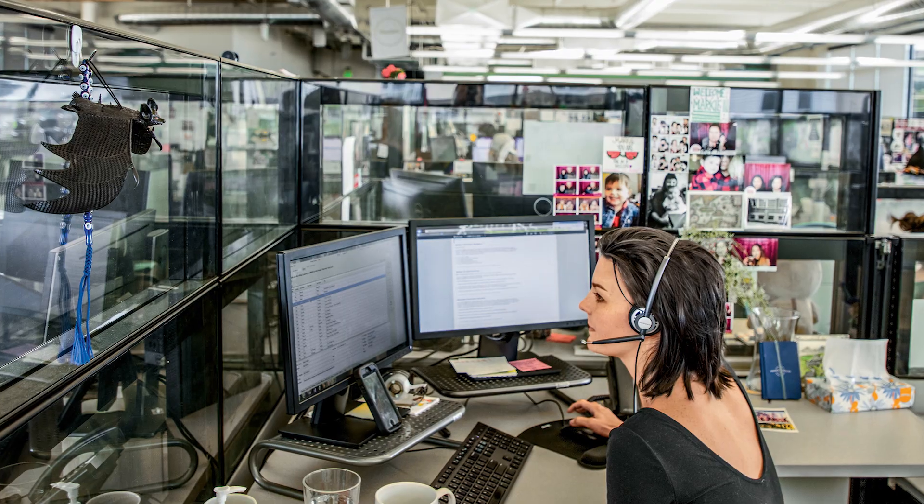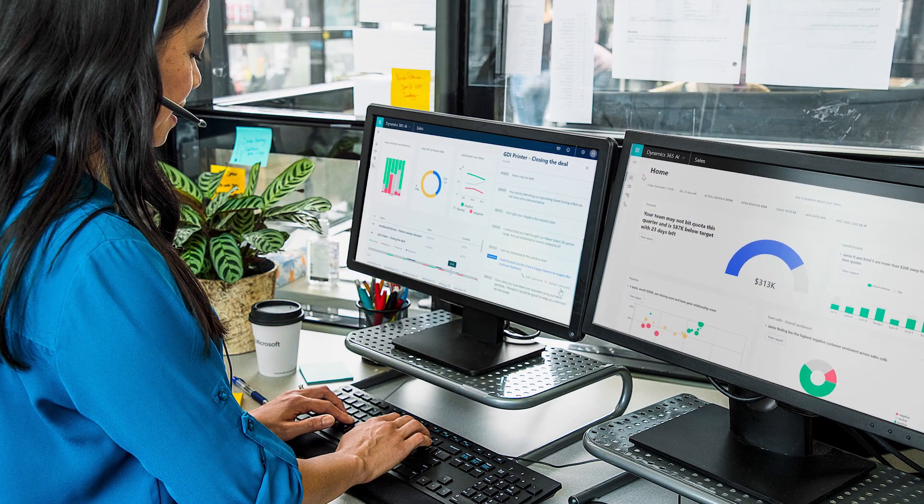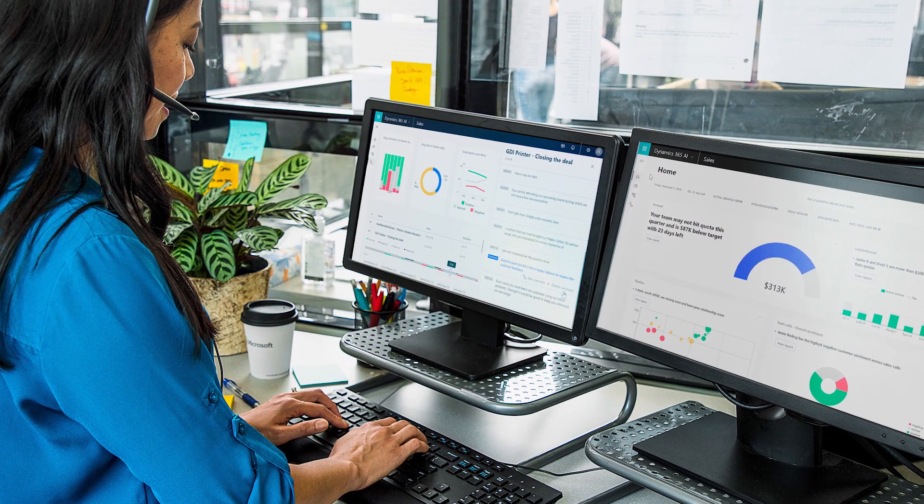Talking directly with customers is an important part of any sales cycle, and with the growth of inside sales call centers, sales calls are becoming even more critical to business success. Sales managers in call centers need to onboard sales reps, train them, coach them regularly, and keep them motivated.